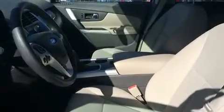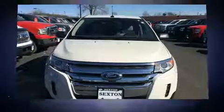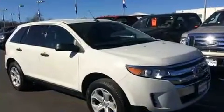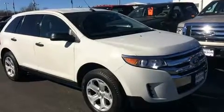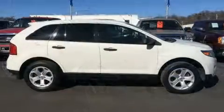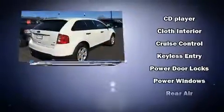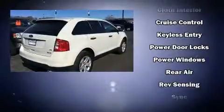Ford ensures the safety and security of its passengers with equipment such as traction control, brake assist, a panic alarm, and four-wheel disc brakes with ABS. Sophisticated all-wheel drive assures superb handling in any weather condition.